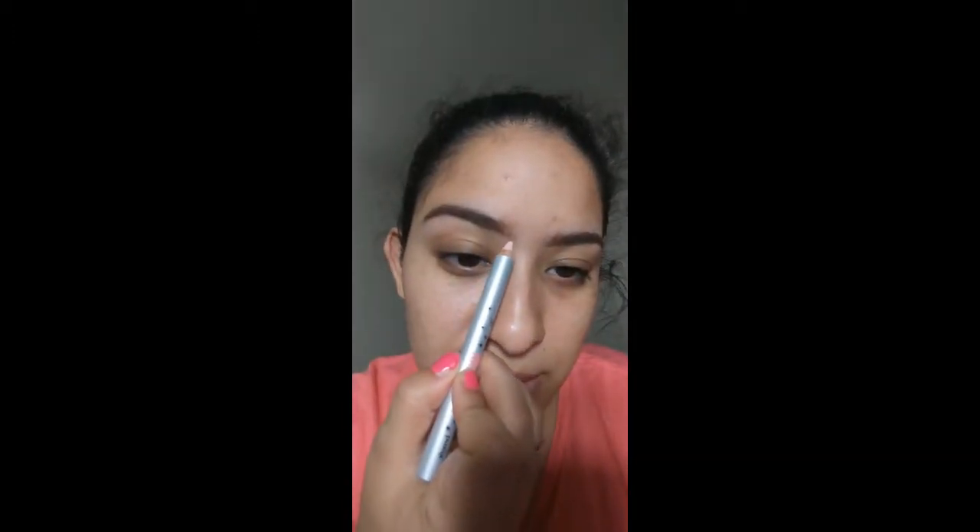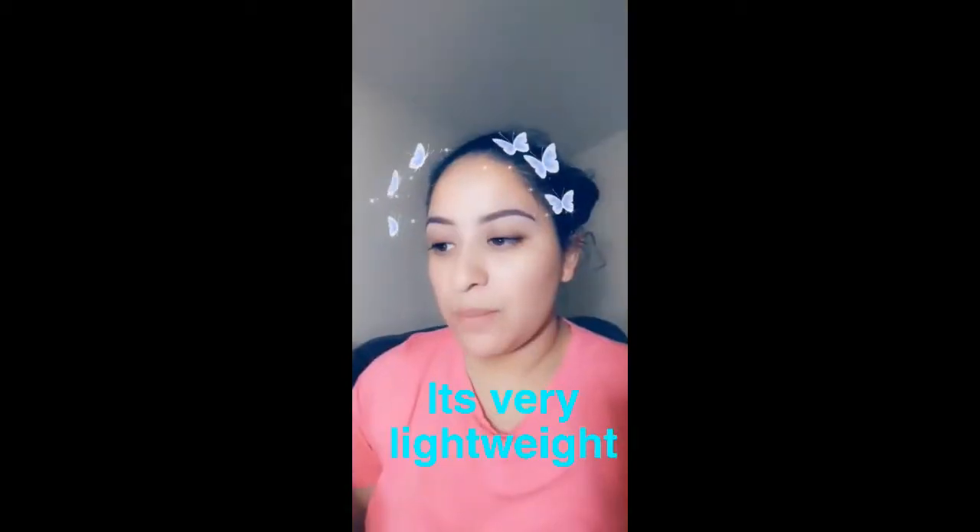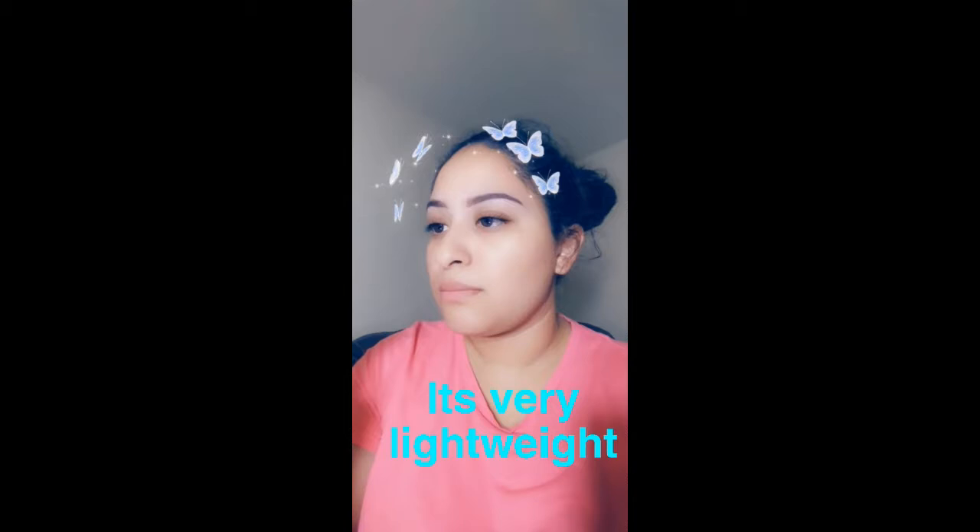I've been loving this CoverGirl brow pencil — look at that little tip! Now I'm gonna use the HighBrow by Benefit, and if you haven't used this you are missing out. I always use the Maybelline brow gel for my brows, it's been my favorite forever. Now I'm gonna try to pair my eyes with the CoverGirl healthy concealer — I don't know how this is gonna work, but let's try it.